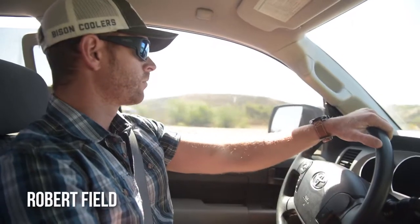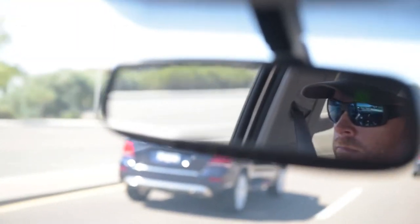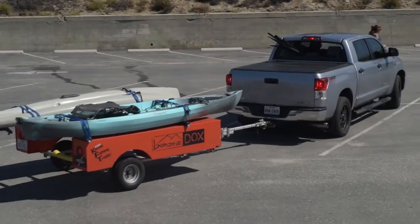Hey guys, I'm Robert Field and I'm in the middle of a West Coast tour where I'm covering over 4,000 miles starting in San Diego, going all the way up to Seattle, and then back home to Dallas. I'm putting a ton of miles on my rig and I want to walk you guys through the Boondocks kayak fishing trailer that I use to transport my kayak.